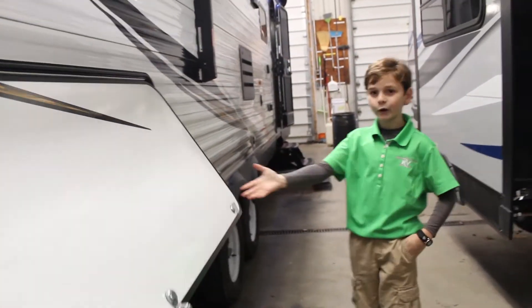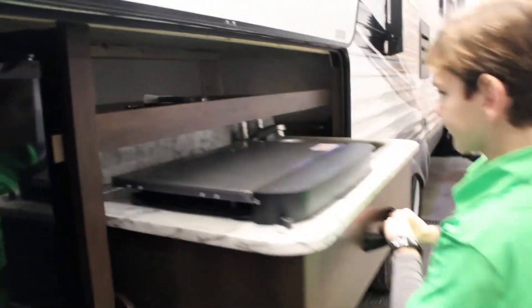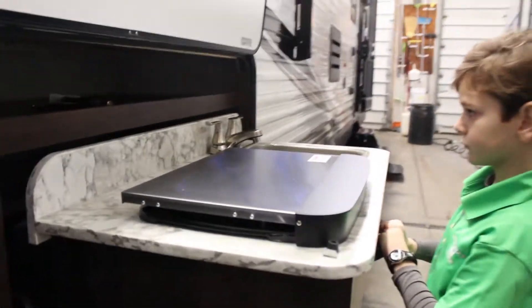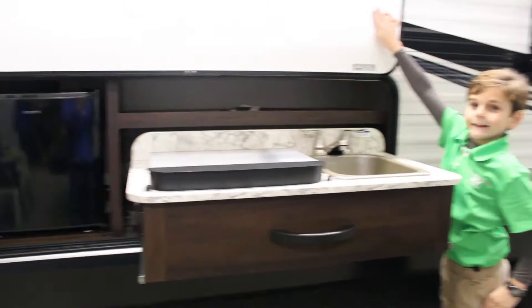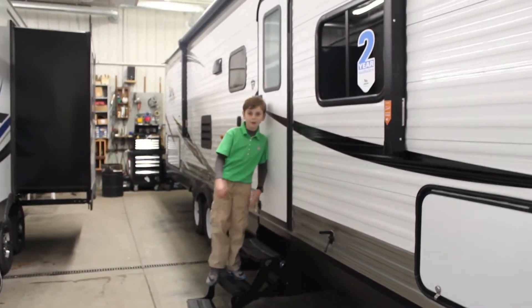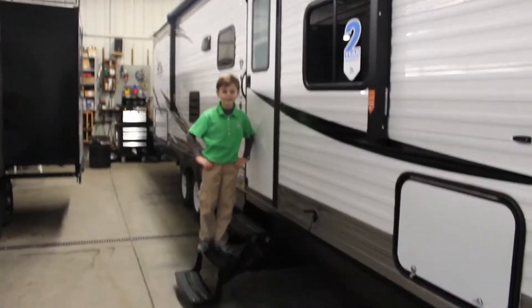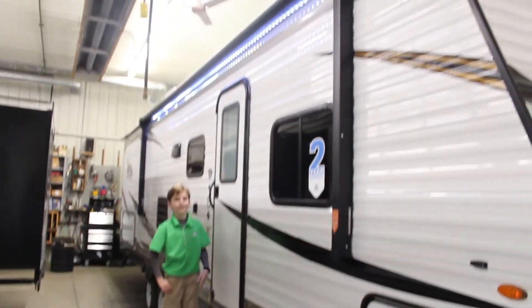Check out this high quality outdoor kitchen. This JCO from Hartwell RV Center comes equipped with a lighted step and a lighted awning.